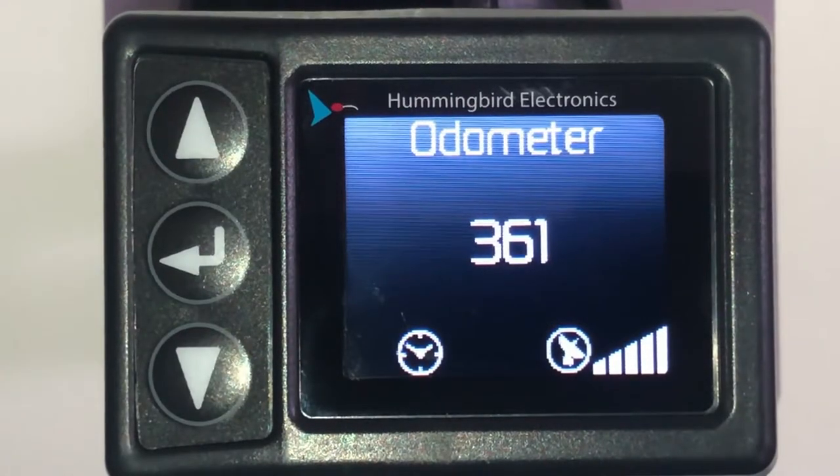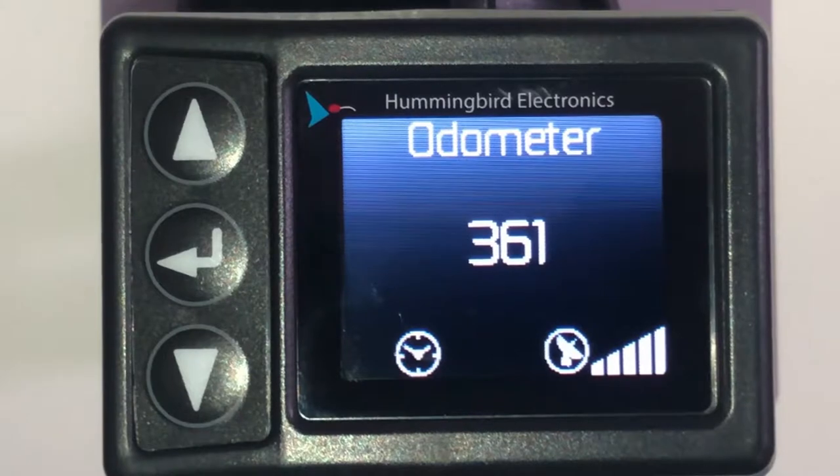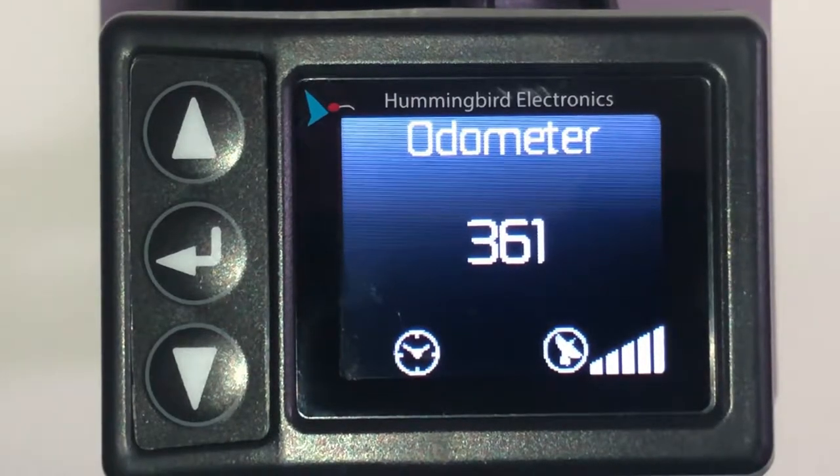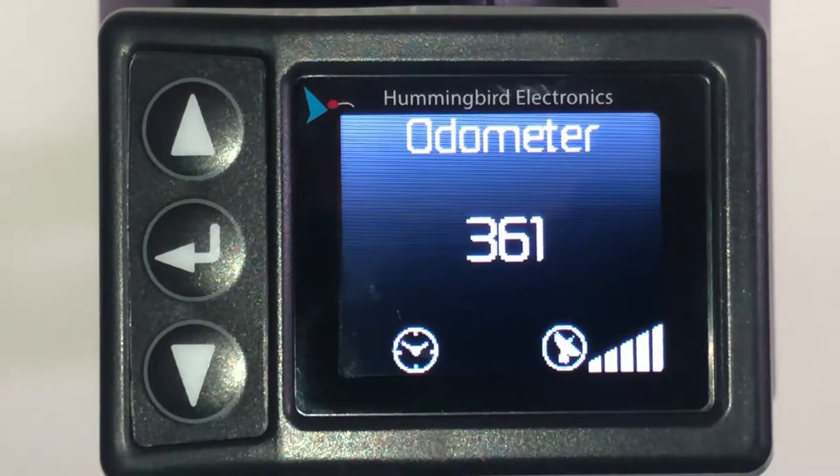Here we have the all-new Hummingbird GPS trailer odometer, the HMOD-1000. The standard screen displays the total distance traveled, plus at the bottom right-hand corner of the display, the satellite signal strength.